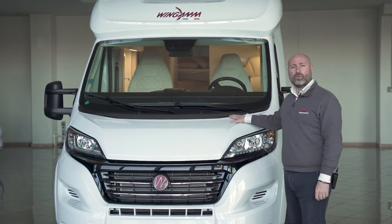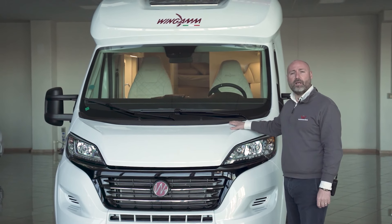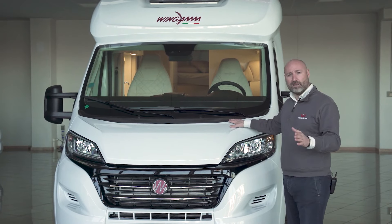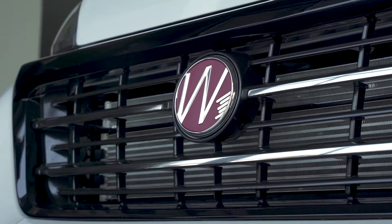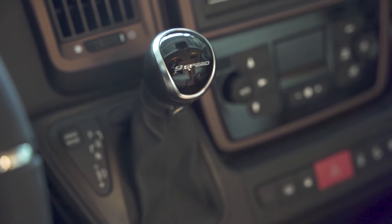The 2.3-liter multi-jet Eurotix engine is available with 140, 160, or 180 horsepower outputs, with a manual transmission or an automatic dual-clutch nine-speed transmission.